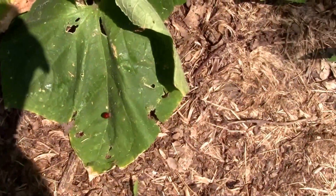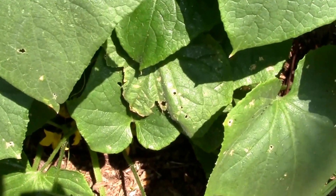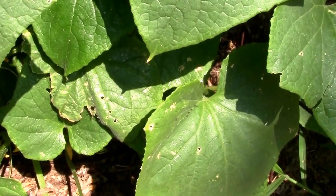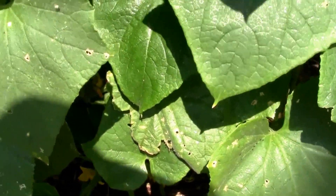I noticed a few ladybugs crawling around my cucumbers, and sometimes when you see ladybugs it's because they've shown up for dinner, so it's not a bad idea to take a look around and see if you've got an aphid problem.